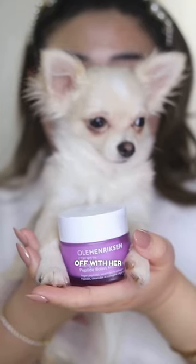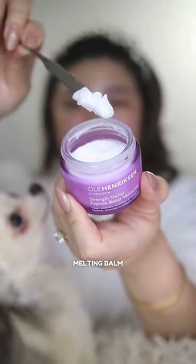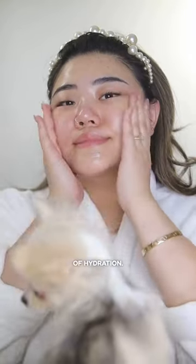Mommy finishes off with her absolute favorite Peptide Boost Moisturizer from Ole Henriksen. It's like a melting bomb that turns into a silky gel, giving her skin a big bear hug of hydration.